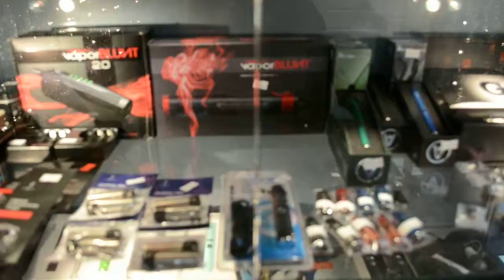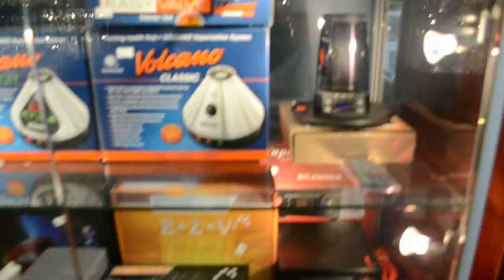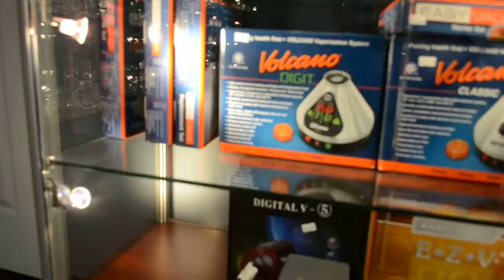Vapor Blunt, Atmos pens. Going down to our essential oil pens — we have Cloud 1.0, 2.0s, Micro G. Volcanoes for our tabletops, Easy Vapes, solid valve and the easy valve. That's our vapes.